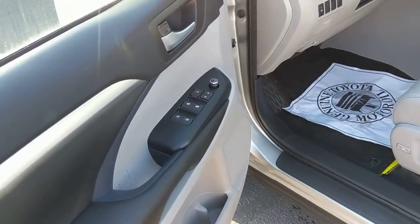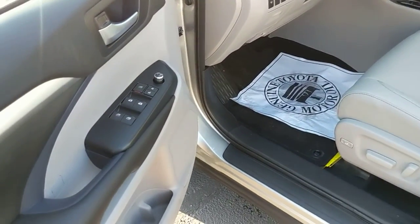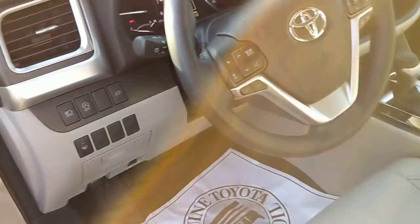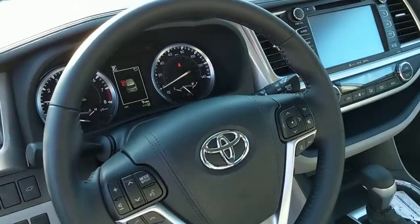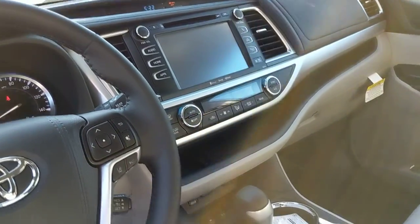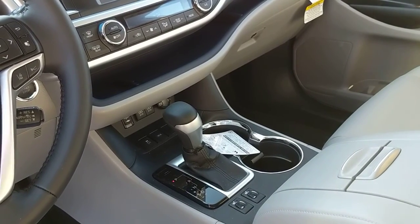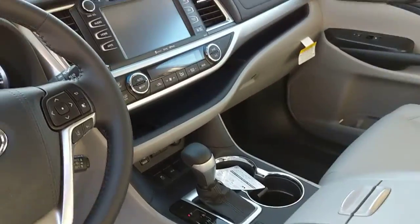We've got all of our power doors, windows, window locks, power seats, automatic windows — all of that. All of our steering wheel controls, automatic high beams, beautiful dash cluster, the big screen for all of our audio, charging ports, USB, aux plug-ins, the heated seat controls and gear shift — everything on there.